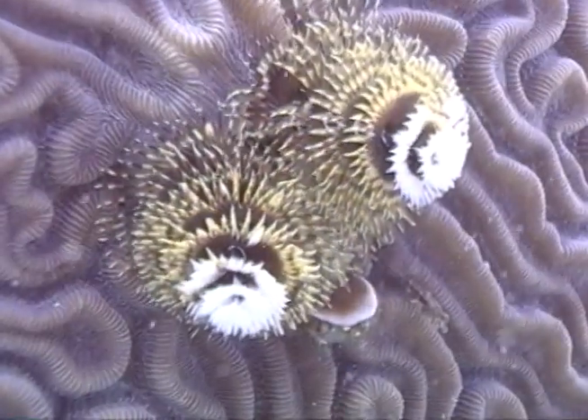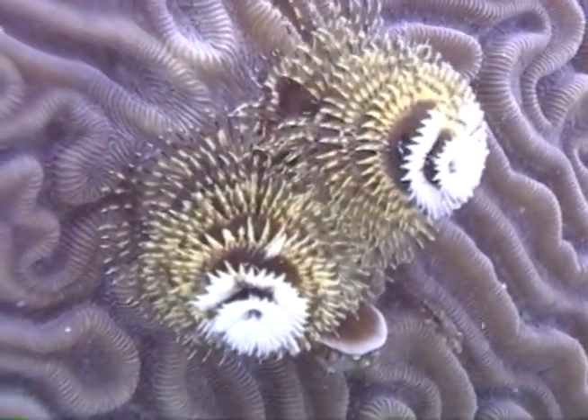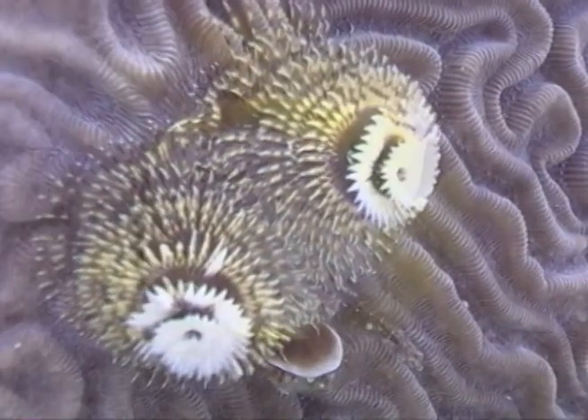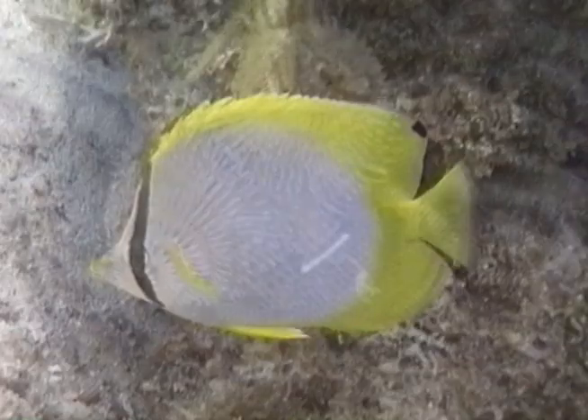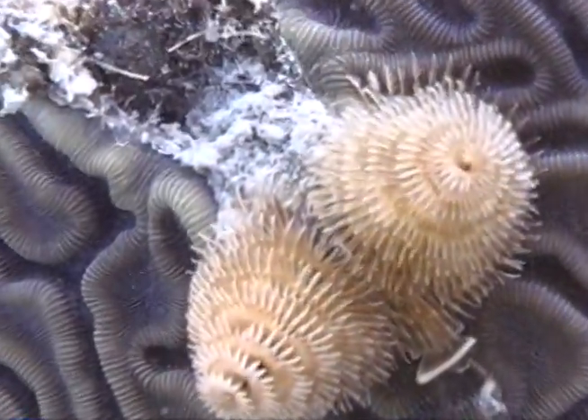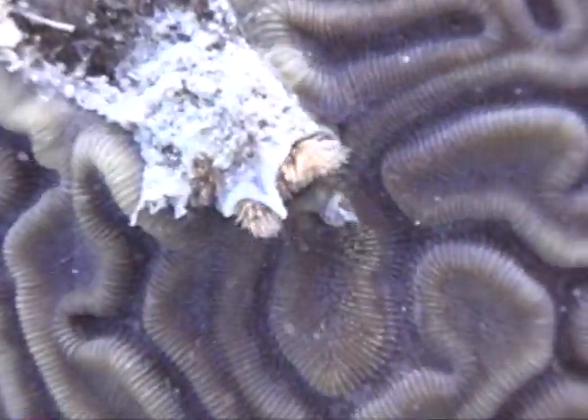Butterflyfish mate for life. Christmas tree worms are a popular food source for the butterflyfish. Their long mouths are perfect for nipping the crowns of the worm before they retreat deep into the recess of their protective tube.